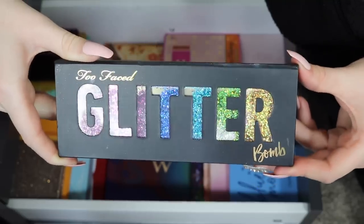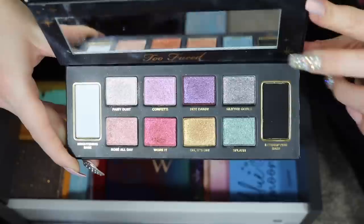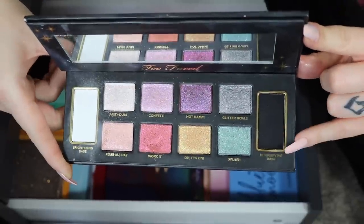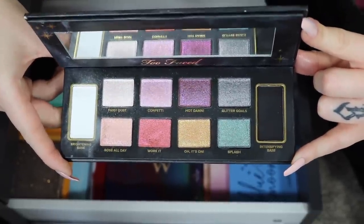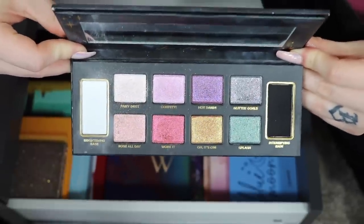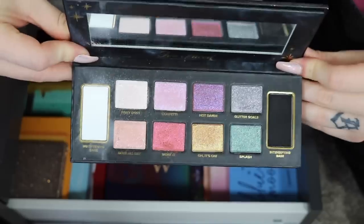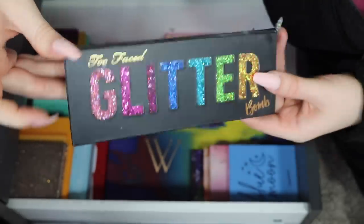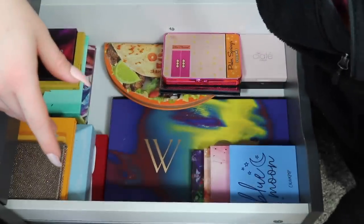One more for the declutter pile — the Too Faced Glitter Palette. It has two matte shades — white and black — with the rest all in a shimmery formula. I just don't really reach for this palette all that much. Maybe the shades are a little too muted for me. For that reason, she's going to be passed along.